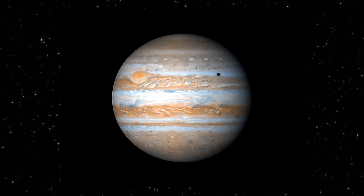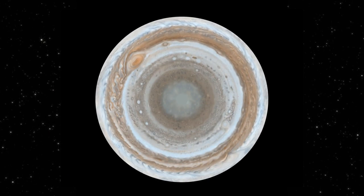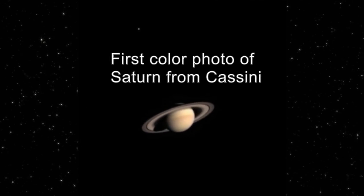During its six-month flyby of Jupiter, Cassini was able to capture about 26,000 images of the gas giant, including the most detailed global color portrait of the planet. On July 1, 2004, Cassini arrived at its destination. Thus began the most significant studies of Saturn and its moons to date.